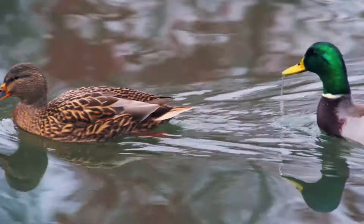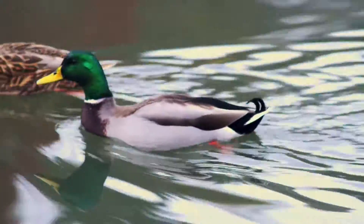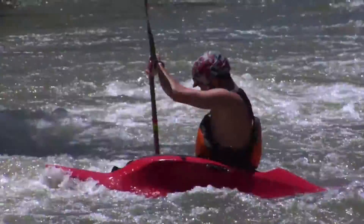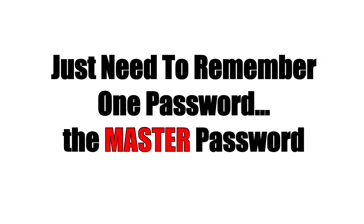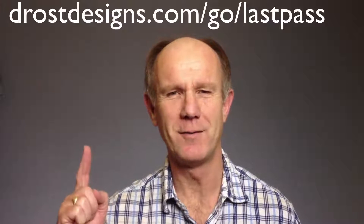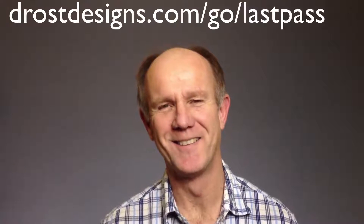My strong recommendation: don't be a sitting duck. Create strong passwords using LastPass — it's the easiest, fastest, and most secure way to access all your accounts online. You just need to remember one master password, which allows you to access all your passwords from wherever you are. Create a LastPass account now by clicking the link above or copying and pasting it into your browser. Thanks for watching.